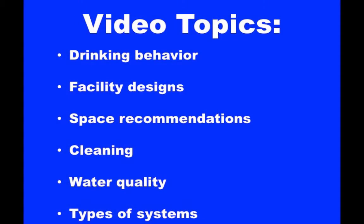This video will review many ideas in dairy cow water management including drinking behavior, facility designs and space recommendations, cleaning recommendations, water quality issues and testing, and types of watering systems.